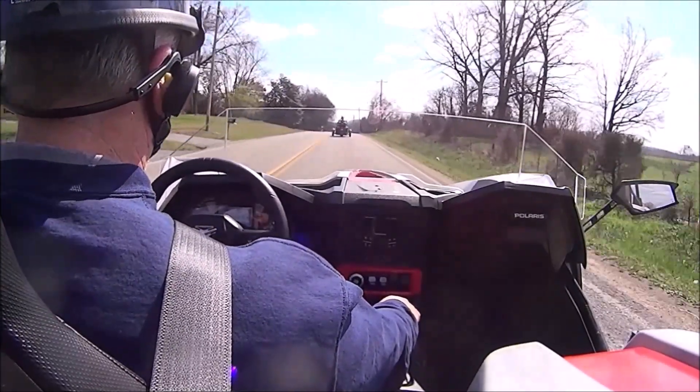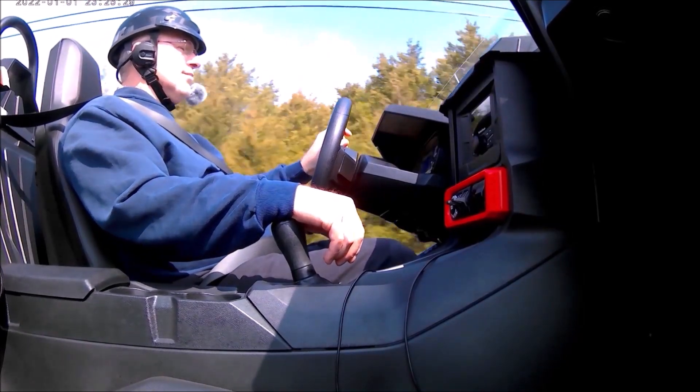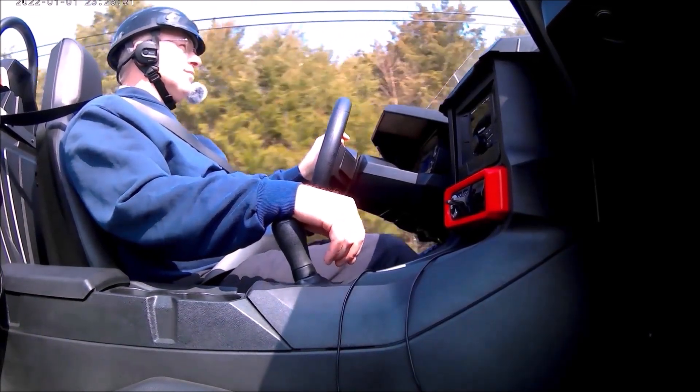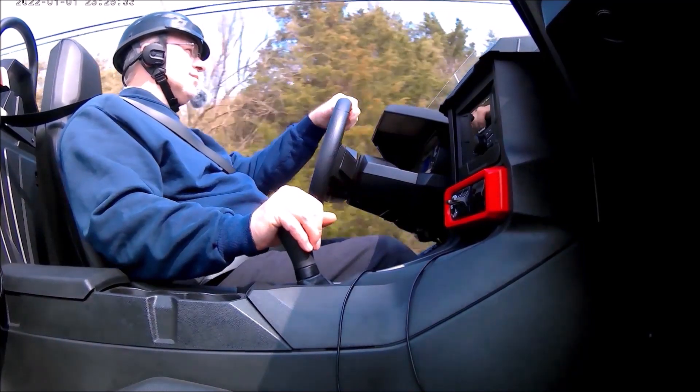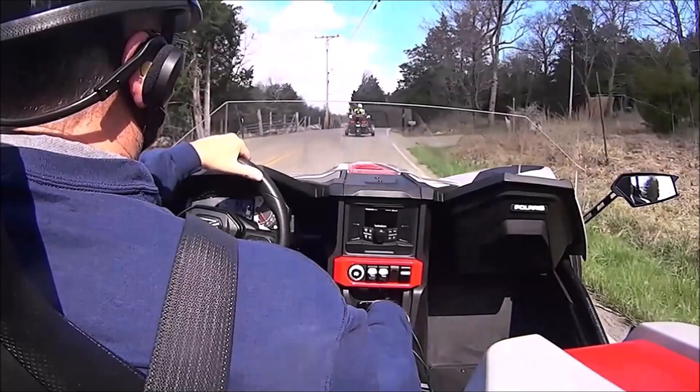Getting into the Slingshot — it has no doors, but it has frame rails that run on each side, so it's a little bit of a job getting into the seat. If you have limited mobility, it would be very difficult to get into the Slingshot.